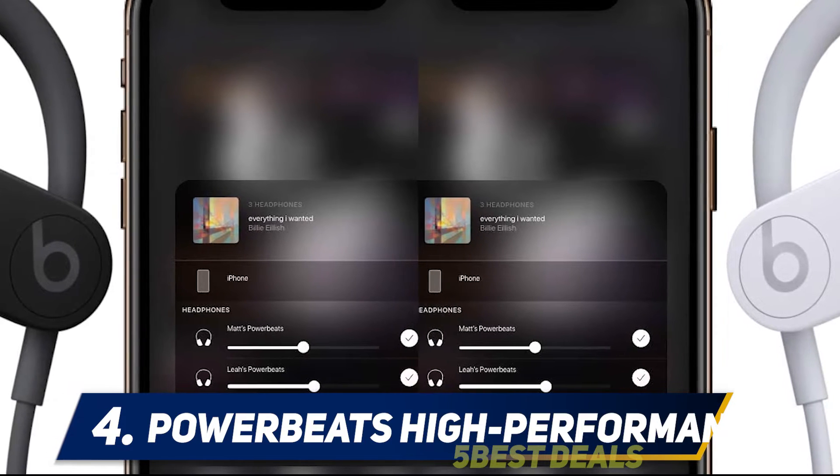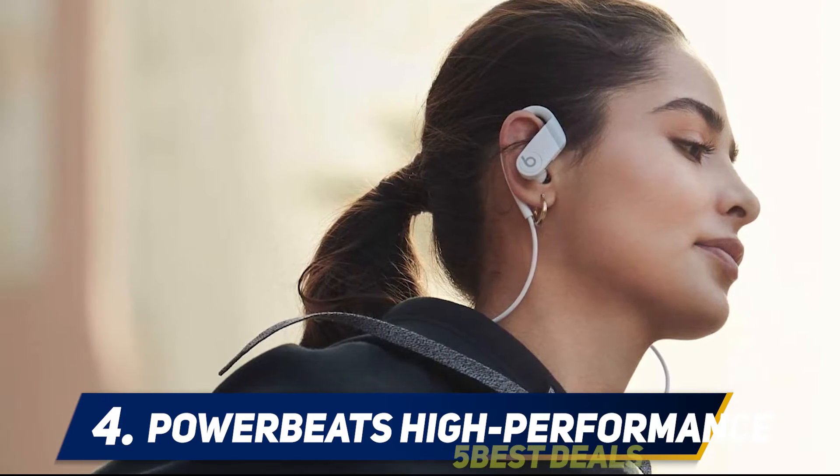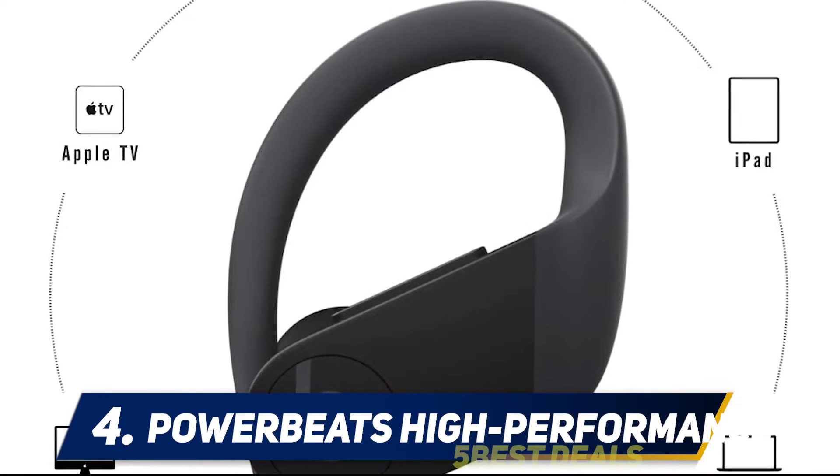They're not quite as good as Apple's high-end alternatives, the Beats Powerbeats Pro and Apple AirPods Pro, especially in terms of the way they fit and sit in your ears, but they have a lot of the same technology and specs to make them a decent, cheap alternative.